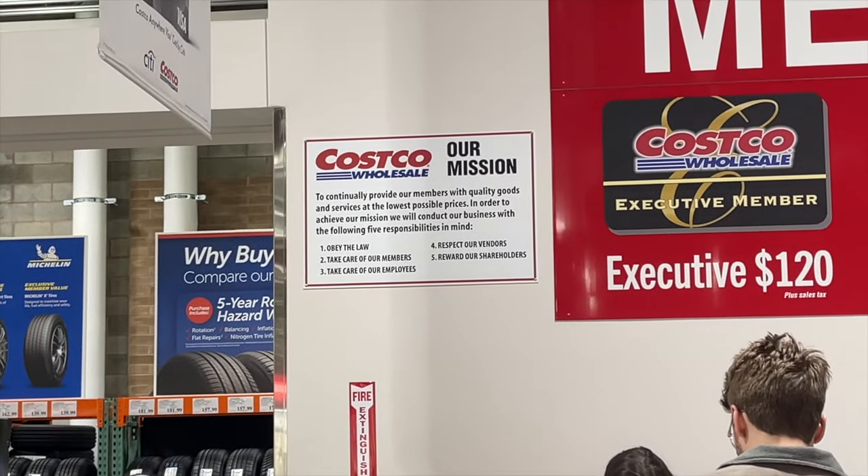Costco is the goat retailer because of their unrelenting dedication to put customers first. One of the big ways they do this is by having a very generous return policy. And even their top competitors — and I won't say any names — cannot compete with their return policy.